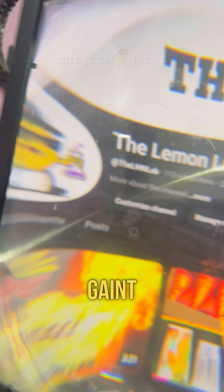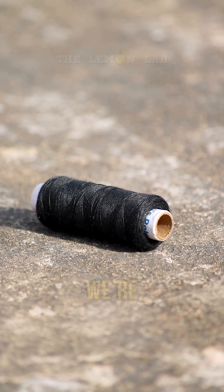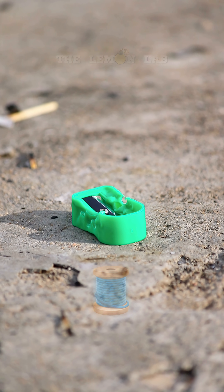Alright guys, today I've got this giant lens — basically a magnifying glass on steroids. And we're gonna see what happens when I use it to absolutely roast random stuff.